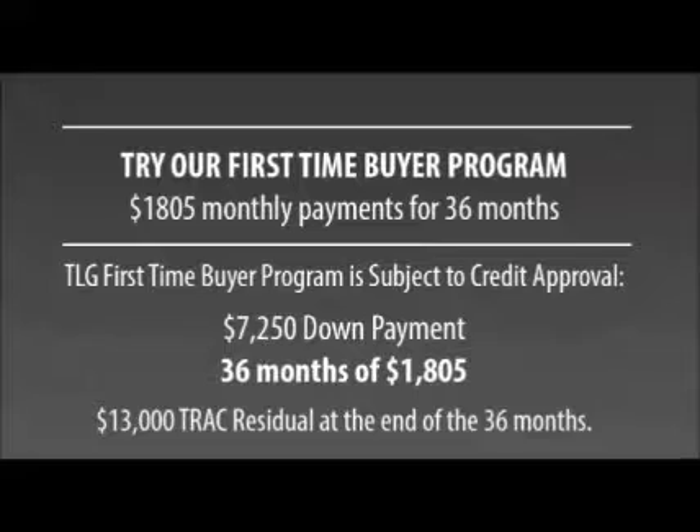We are proud to offer a first-time buyer's program available for finance. We have aggressive financing options and would like the chance to see what we can do for you, regardless of your credit situation.